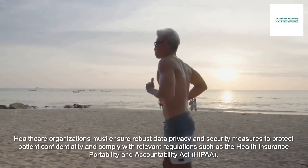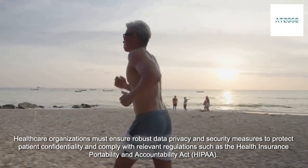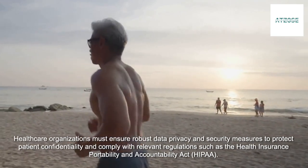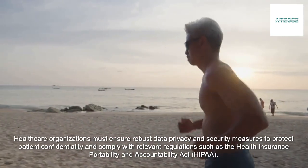Healthcare organizations must ensure robust data privacy and security measures to protect patient confidentiality and comply with relevant regulations such as the Health Insurance Portability and Accountability Act, HIPAA.